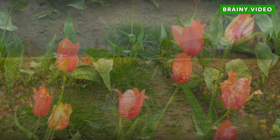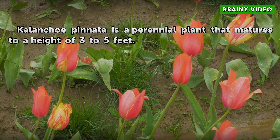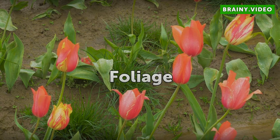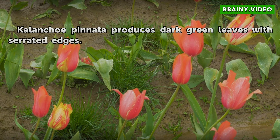Growth: Kalanchoe pinnata is a perennial plant that matures to a height of 3 to 5 feet. Foliage: Kalanchoe pinnata produces dark green leaves with serrated edges.